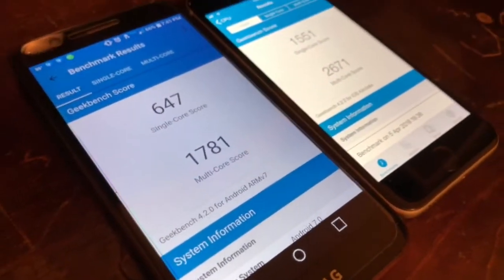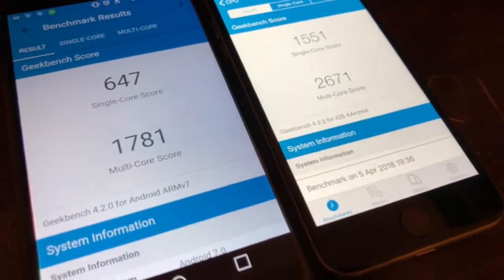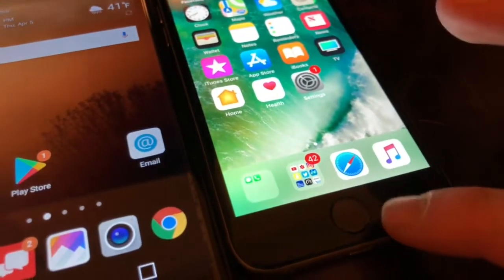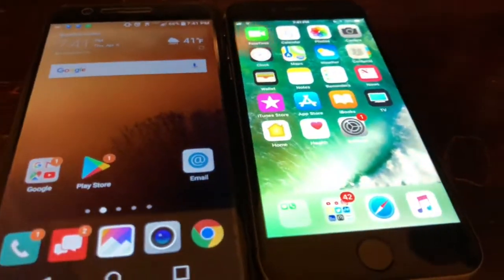I'm gonna speed test apps in a minute just to see what real-world performance looks like. As you can see, multitasking is closed on both — nothing running in iOS 11 or Android. Let's test some apps such as settings.